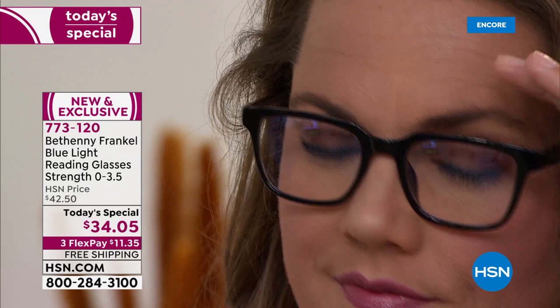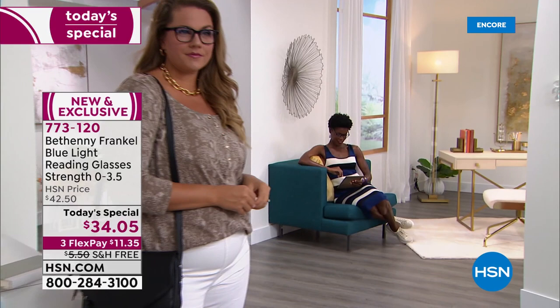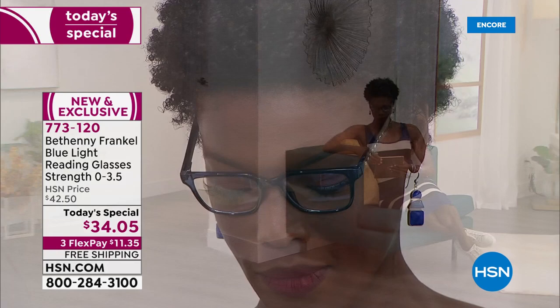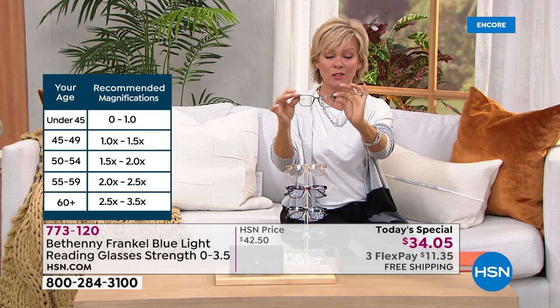Readers are kind of an essential for all of us. This is now a chance to get a very high-end designer look in a Bethany Frankel exclusive. These have blue light technology — that's going to help keep out the damaging rays from your computer screens, your TV screens, your cell phones. Even outdoors, blue lights are hitting our eyes all the time. These also offer 100% UVA and UVB protection. They have the most incredible lenses — so crystal clear and scratch-resistant. You will see this perfectly shaped frame; this is the it style and shape of the season.